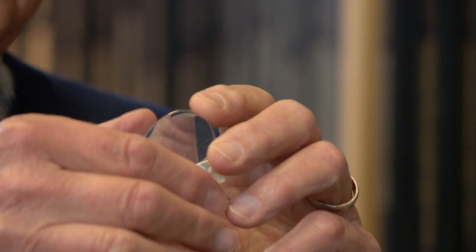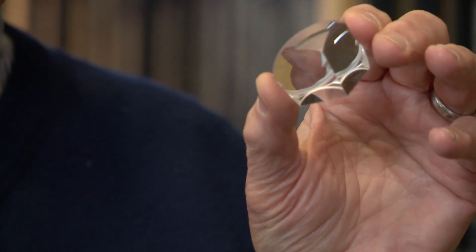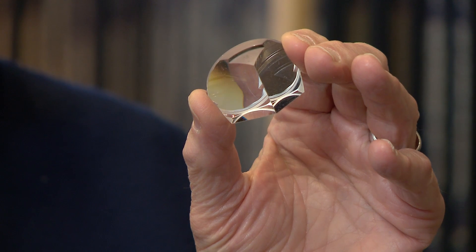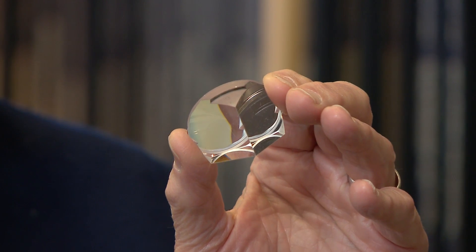I've always said it's like the Mona Lisa of optics, because in the Mona Lisa, no matter where you stand in the Louvre, it looks like she's looking at you. Here, you can see your eyeball if you get really close and look carefully, and over there they can see the eyeball too.